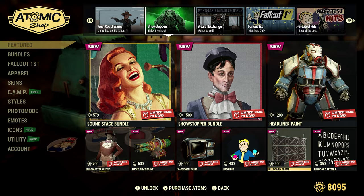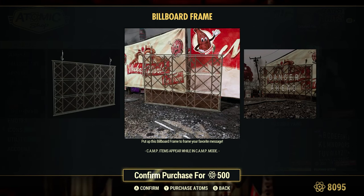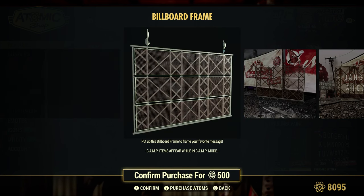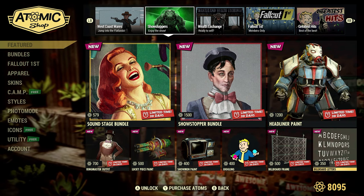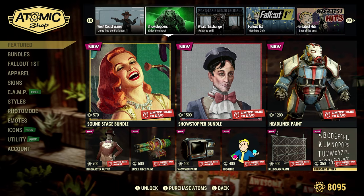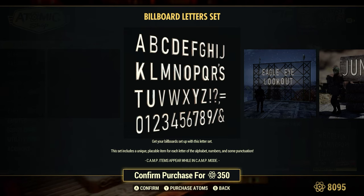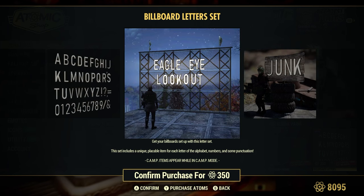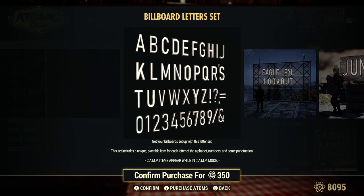Billboard Frame, 500 Atoms — get this billboard frame to frame your favorite message. And Billboard Letters, 350 Atoms, going separately. Get your own billboard set with this letter set — this set includes a unique placeable item for each letter of the alphabet, number, and some punctuation. Looks like it lights up too — that's interesting. If it lights up, that'd be pretty cool.